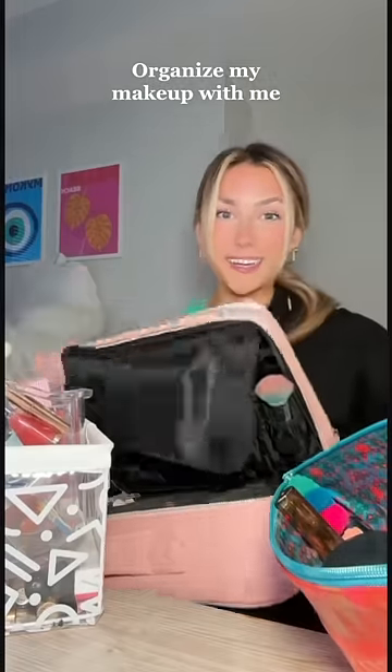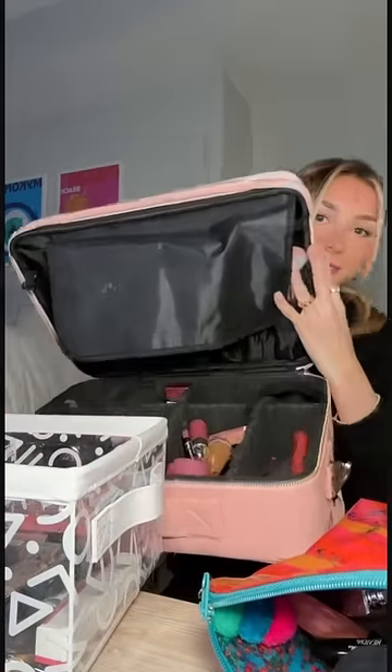We need to organize my makeup. Right now my makeup is in four different locations: it's in this bag, it's in this holder, this one, and then the organizer I got for Christmas — and clearly I did not take advantage of it.